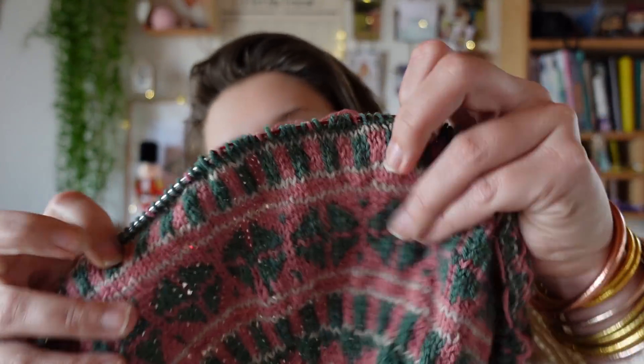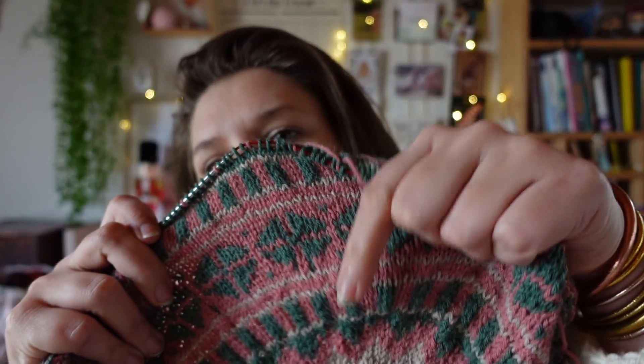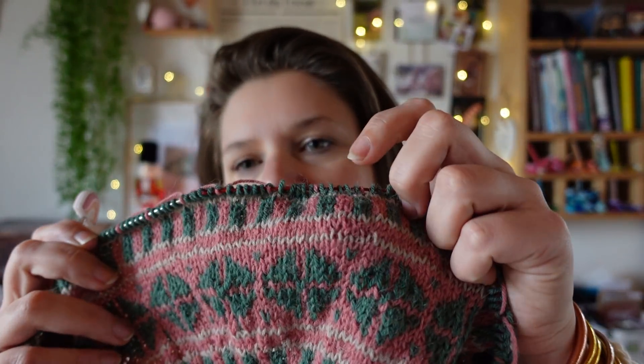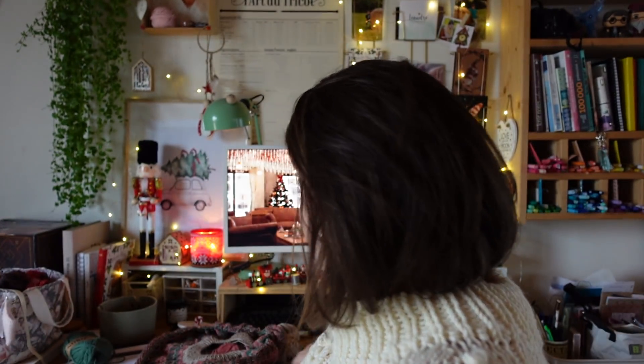Je n'ai pas tricoté ce matin. Cette après-midi j'ai quand même tricoté un petit peu, j'ai avancé sur mon pull en jacquard que je teste pour Nadia. J'ai fait cette partie, il ne me reste plus qu'à faire cette petite partie avant les rangs raccourcis. Après on séparera les manches et le corps, et ce sera du tricot zéro cerveau, parfait pendant les fêtes. J'aimerais finir le yoke ce week-end.